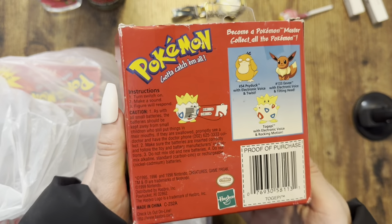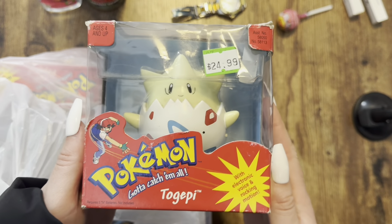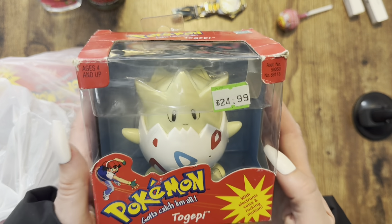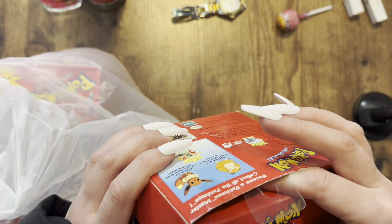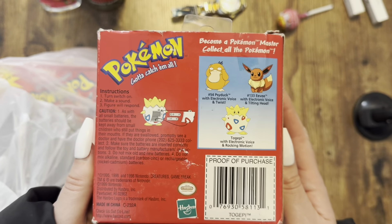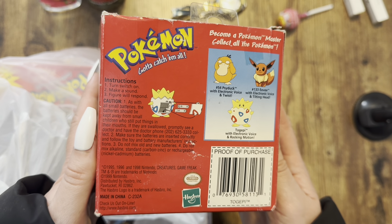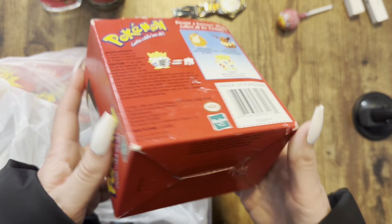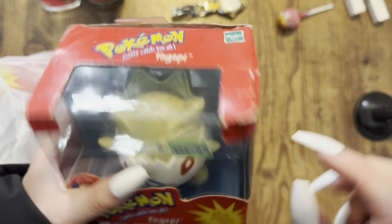I lost it when I saw this one. Let's look at the front — apparently it has an electronic voice and rocking motion. I hope there aren't batteries sitting in it because that would be unfortunate. It's probably been opened. I don't really want to mess with the box. It says 'turn switch on, make a sound, figure will respond.' This is from 1999.